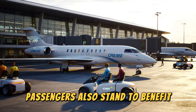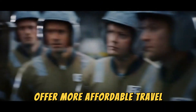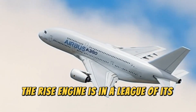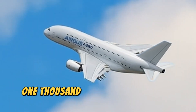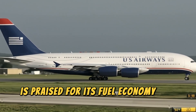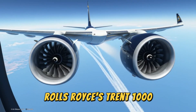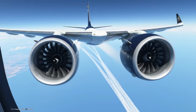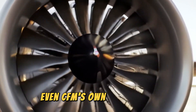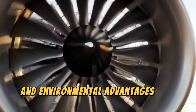Passengers also stand to benefit — the quieter operation of the RISE engine will make flights more comfortable, while airlines will be able to offer more affordable travel thanks to reduced operating costs. Compared to today's industry leaders, the RISE engine is in a league of its own. Pratt & Whitney's PW1000G, used on the Airbus A320neo and Boeing 737 MAX, lacks full compatibility with sustainable fuels. Rolls-Royce's Trent 1000, which powers the Boeing 787 Dreamliner, was never designed with hydrogen or long-term sustainability in mind. Even CFM's own LEAP engine, which currently powers thousands of jets worldwide, cannot match the efficiency gains and environmental advantages that RISE offers.